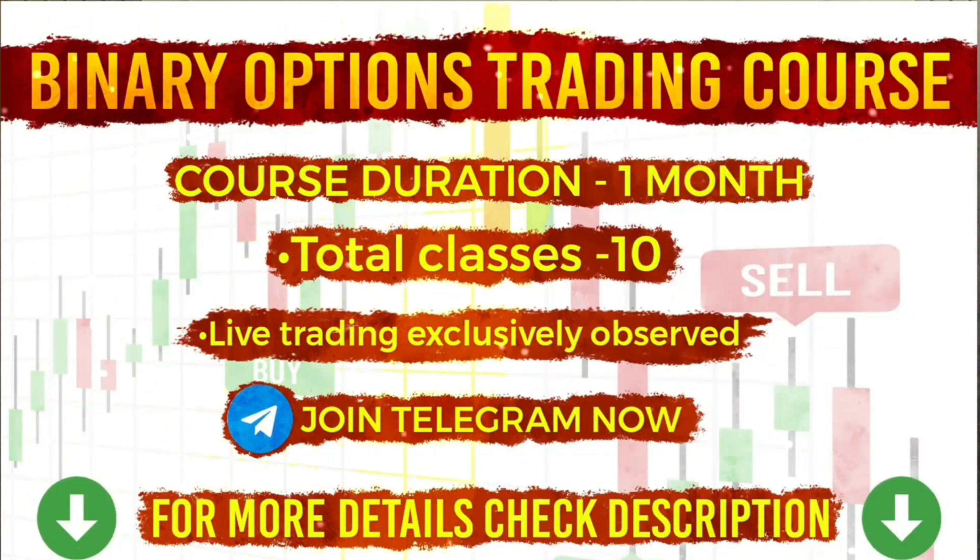If you want to join my one-on-one coaching class, details are on the screen and contact details are in the video description. Thank you, God bless you all, and have a successful trading.